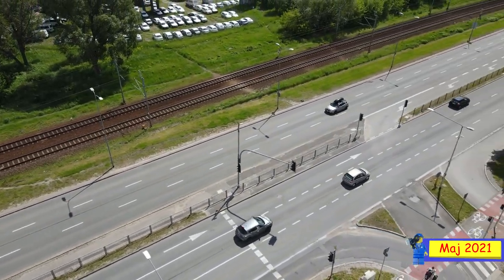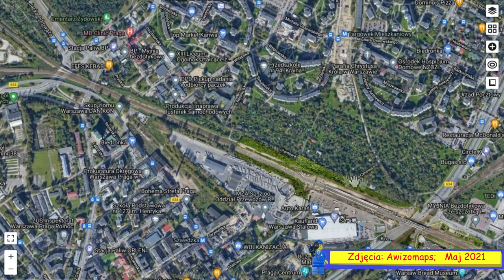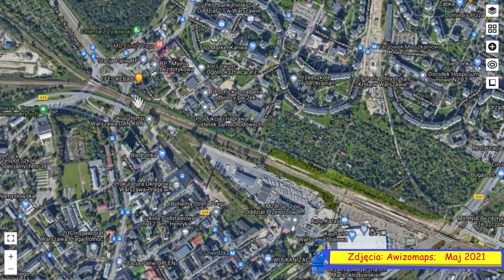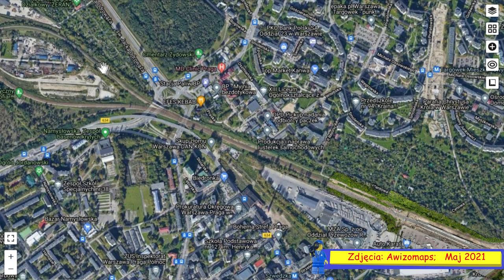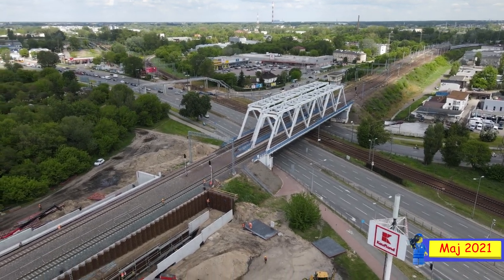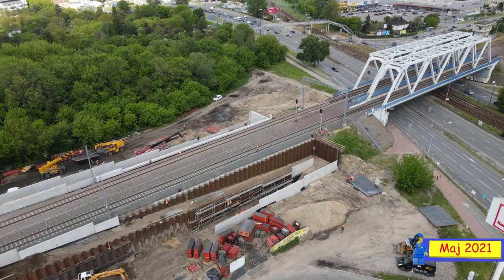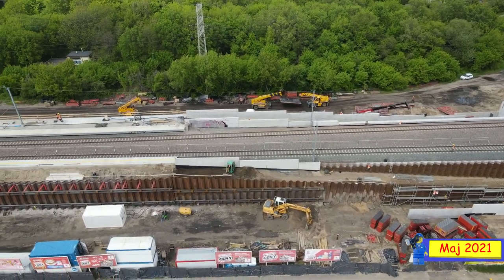Z tego co słyszałem, ma być też stacja przy Rondzie Żaba, i to jest dosyć blisko. Rondo Żaba jest naprawdę blisko stacji Warszawa Targówek. Żeby powstała stacja przy Rondzie Żaba, to musiałaby być tutaj albo tu. Wątpię, żeby powstała tu, bo byłoby to problematyczne. Pokazując na mapie — gdyby była tak blisko, to zobaczcie jak to jest blisko tej stacji. Tak się nie buduje stacji kolejowych. Ta stacja może być jak dla mnie na żądanie, bo wątpię, żeby było dużo osób korzystających z niej.